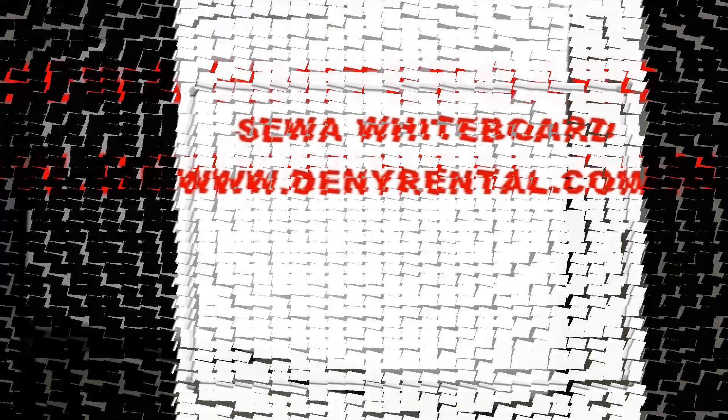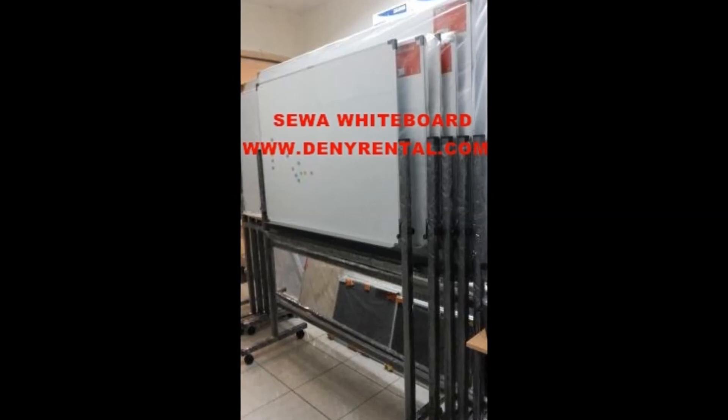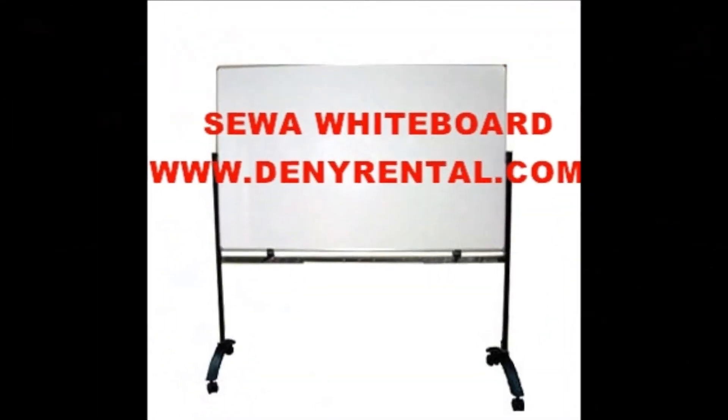The board is available in a variety of variants at denyrental.com to meet your needs. We offer quality products at cheap and affordable prices. Our online store makes it easy for you by serving sales in Jakarta and throughout Indonesia.